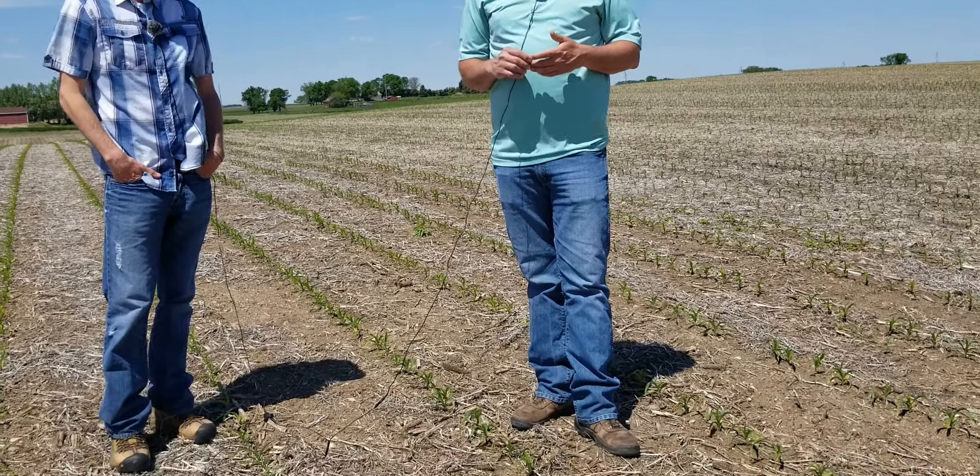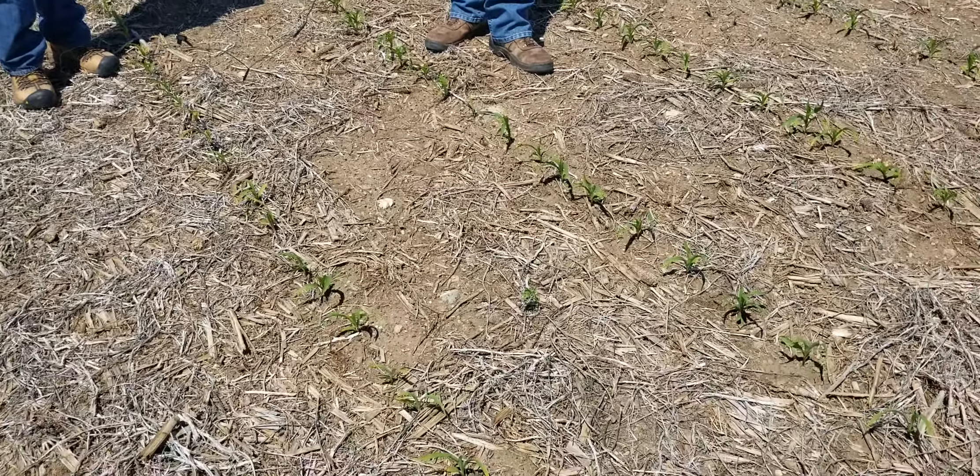What he was really worried about with broadcast-applied nitrogen is whether it was being tied up in the residue at all. But after the rains they've been receiving, you can see that the corn is getting the nitrogen — it's really greened up.